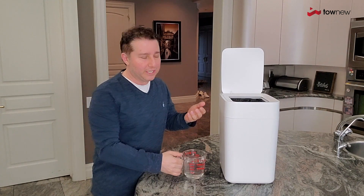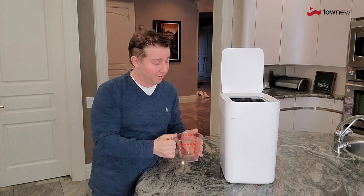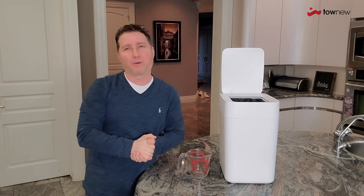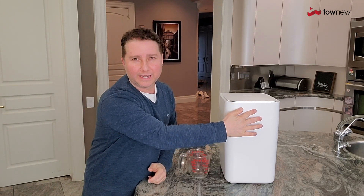First of all, there's an infrared sensor so it knows when you're walking up to it with trash — or in this case I'm using water to show you how the bag will seal off a hundred percent. Press a button on the outside for a couple of seconds, you're gonna hear that tone, then it does its thing.